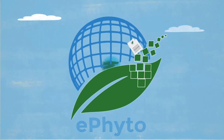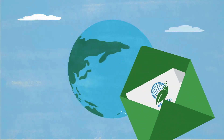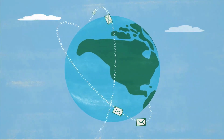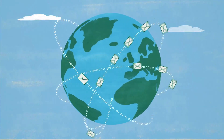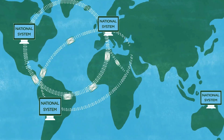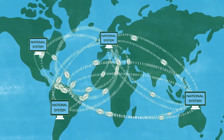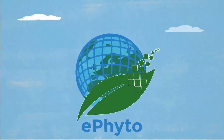With the e-phytosolution, all of this will change. The e-phytosolution allows the electronic exchange of phytosanitary certificates. In the past, countries inefficiently exchanged e-phytos. But today, the e-phytosolution makes this process more effective and inclusive.